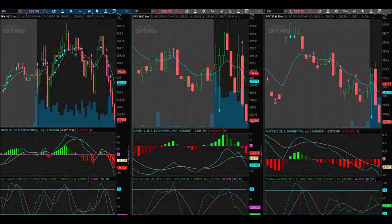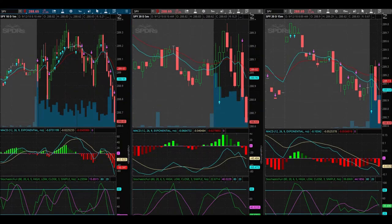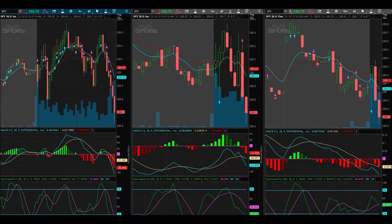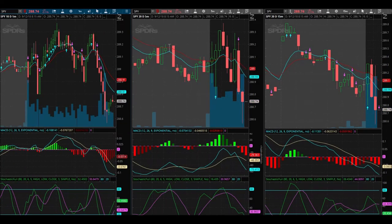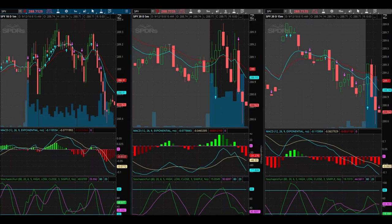I got filled on the 288.50 puts that expire in two days, filled at 78 cents. I was looking for a 7-cent move. I sold out at 84 cents — I didn't mean to do that. Instead of setting a limit order I accidentally set a market order, and it sold me out at 84 cents.